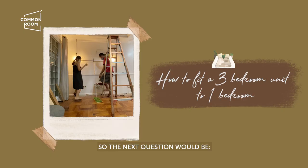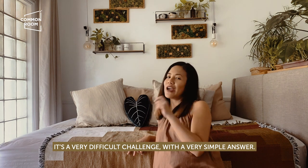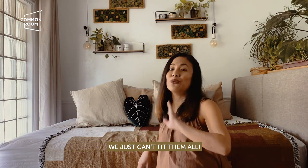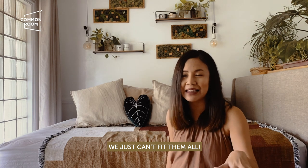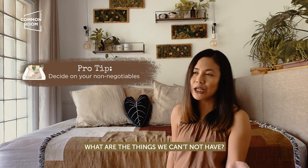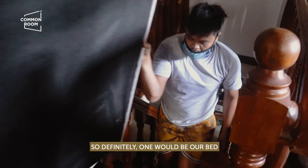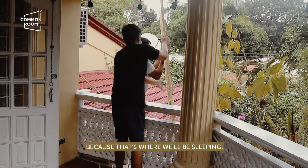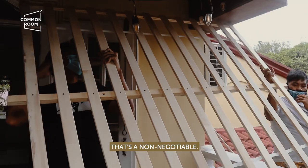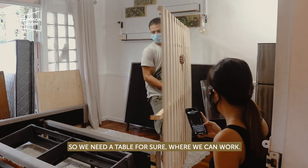The next question was: how would we be able to fit all the things from the three-bedroom unit into this bedroom? It's a very difficult challenge with a very simple answer — we just can't fit them all. So the next question became: what are our non-negotiables? What are the things that need to stay in the bedroom? Definitely one is our bed, because you have to sleep. And since my husband and I are working from home, we need a table where we can work.